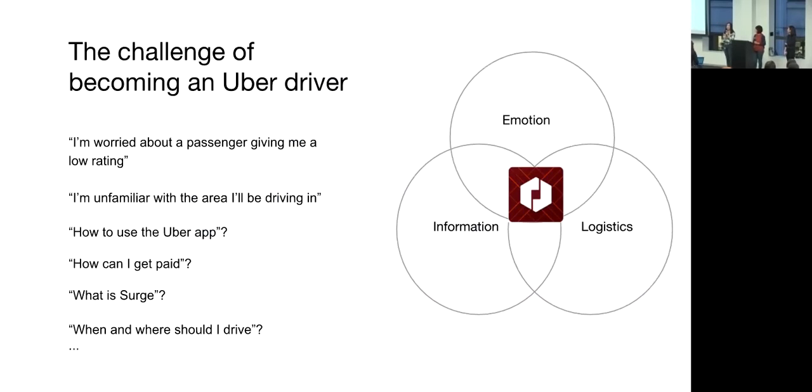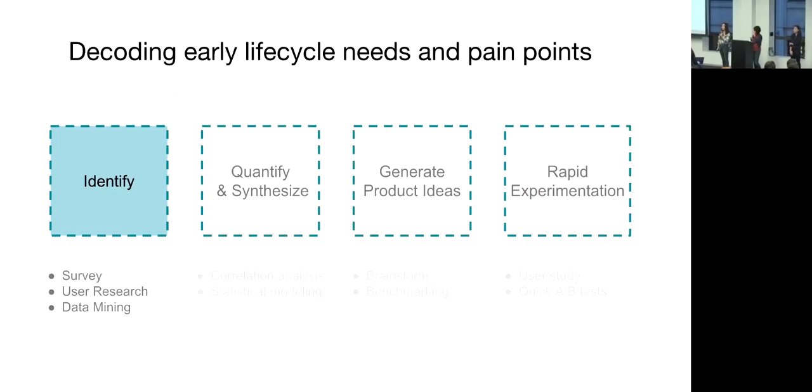We know that driving with Uber is hard, and it's even more so if you are new to it. When partners first start driving with us, they are feeling really excited, but they also have a lot of questions and concerns — some emotional, others more about how Uber itself works. So in order to create experiences that ensure new drivers feel prepared and supported, we start by identifying all those important needs and pain points new drivers have.